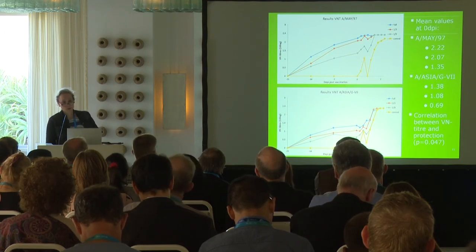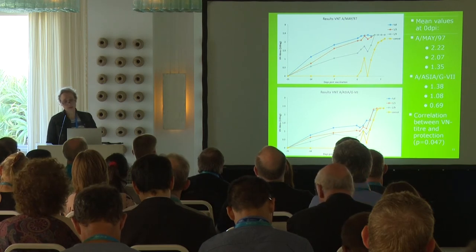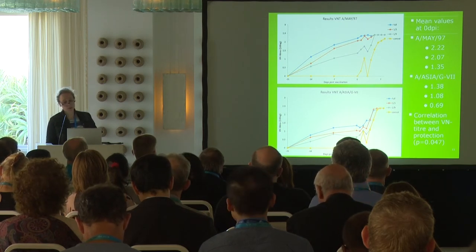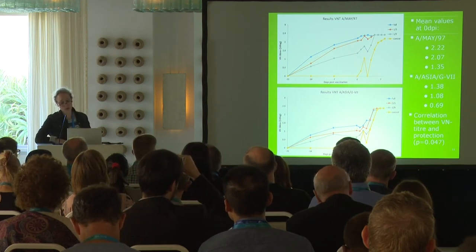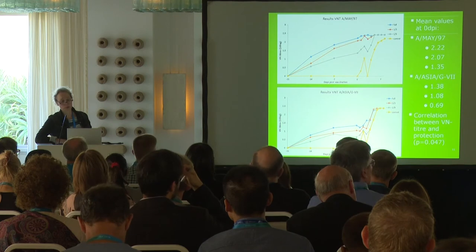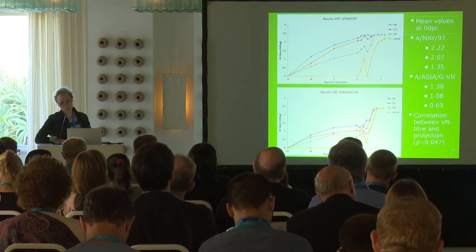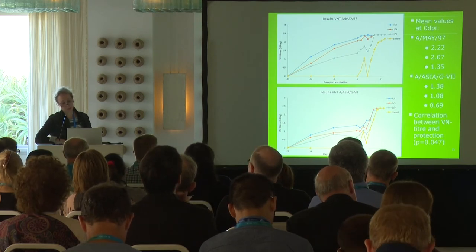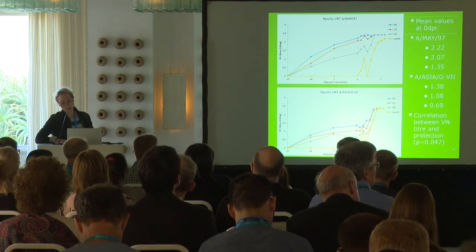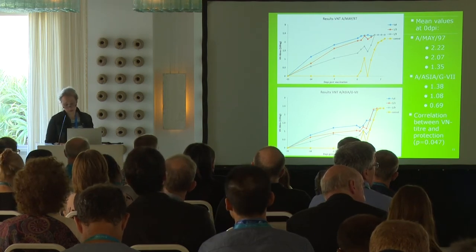The VNT results showed titers against both the vaccine strain and the field strain. VNT titers against the vaccine strain were quite high — approximately 2.2 in the full-dose group and slightly lower in other groups — and 1.4 against the field strain. Again, there was a very good correlation between VNT titer and protection.